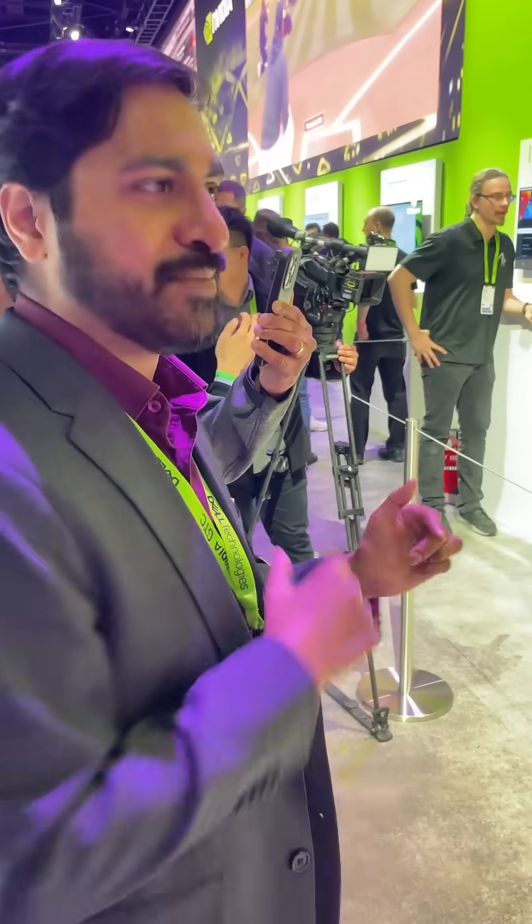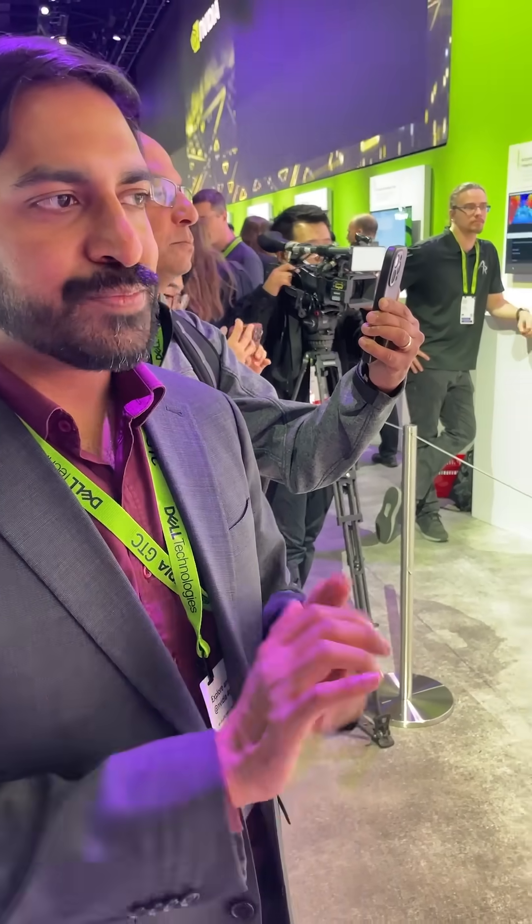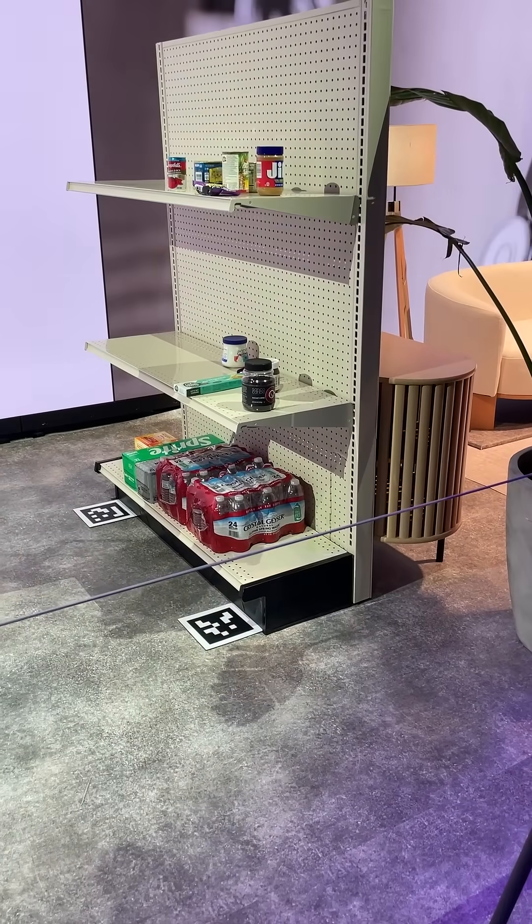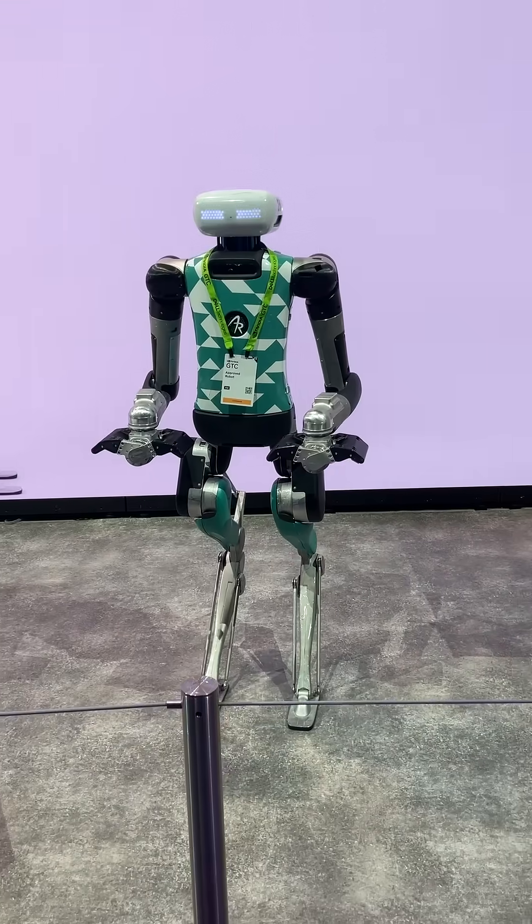Everything that we're picking on that grocery shelf is actually an item we bought here at the conference. We literally went to a local grocery store, got some stuff off the shelf, threw it on the shelf and said, 'Digit, hey, go pick these items up.' So that's what we're here to show.